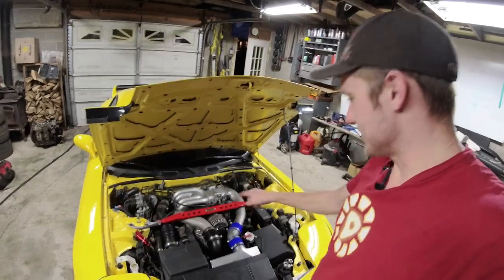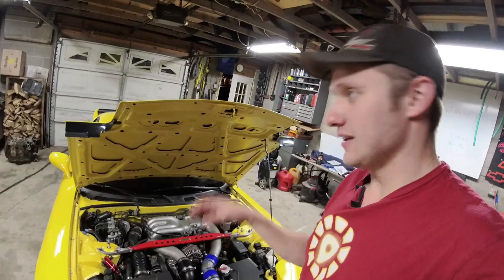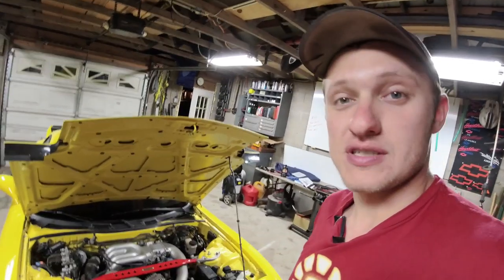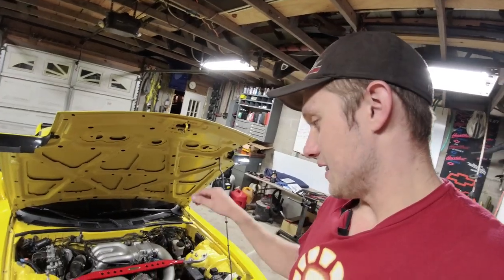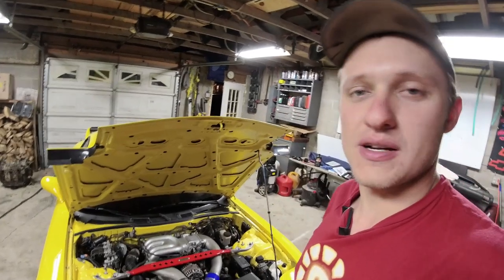First things first, let's start with the engine bay. The car has a 1.3 liter rotary engine, sequential twin turbos, and they're tiny — like super tiny, like that big tiny. They make instant boost, or as close to instant boost as I would say I have probably ever felt in my life.